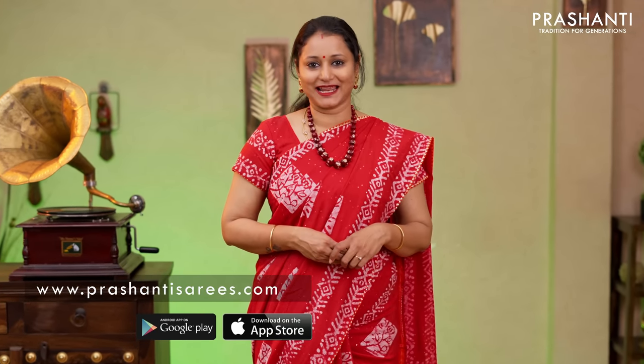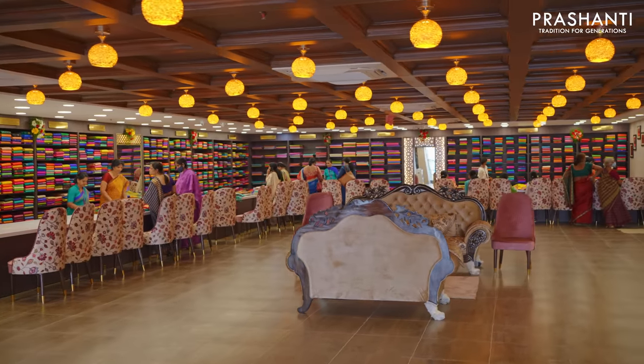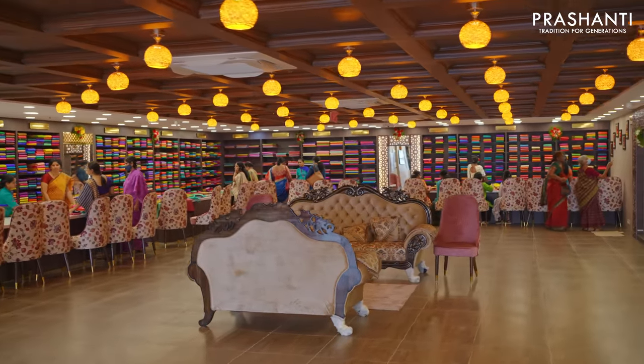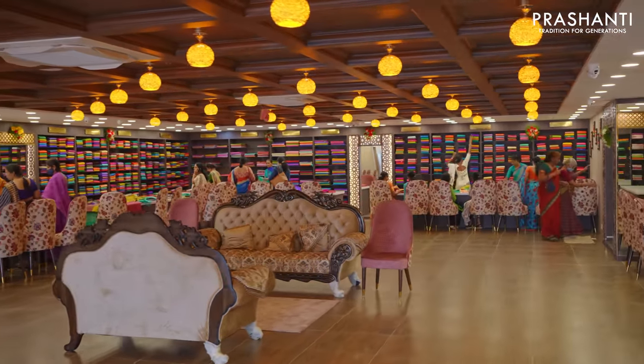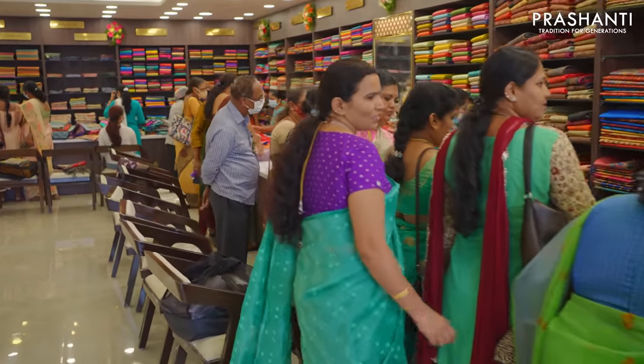You can also download our app that's available in both iOS and Android. Our Hyderabad store is open. We thank you so much for the overwhelming response we had yesterday. The store is all decked up with all new arrivals for the upcoming festival season. We welcome you all to visit our store in Hyderabad at Road No. 1, Banjara Hills, right opposite to Care Hospitals, Hyderabad. Thank you for watching this video. Have an enriching shopping experience at Prashanti.